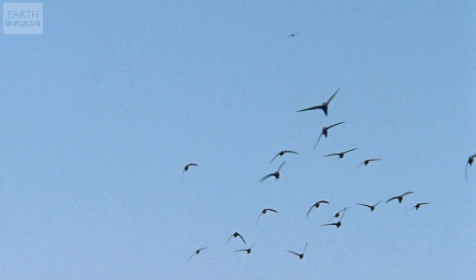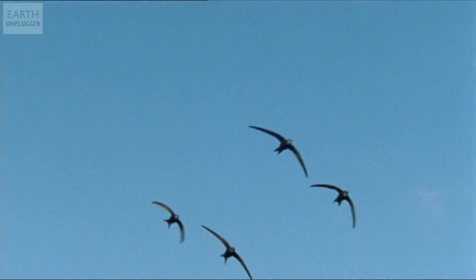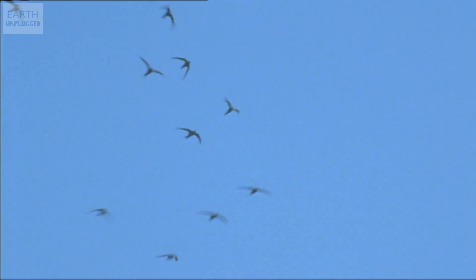And coming back to a more recent study, in the last couple of weeks a paper was published where scientists attached tiny radio transmitters to the back of swifts. This allowed them to finally prove that they can stay in the air for 200 days, even taking naps as they fly from Europe to West Africa.